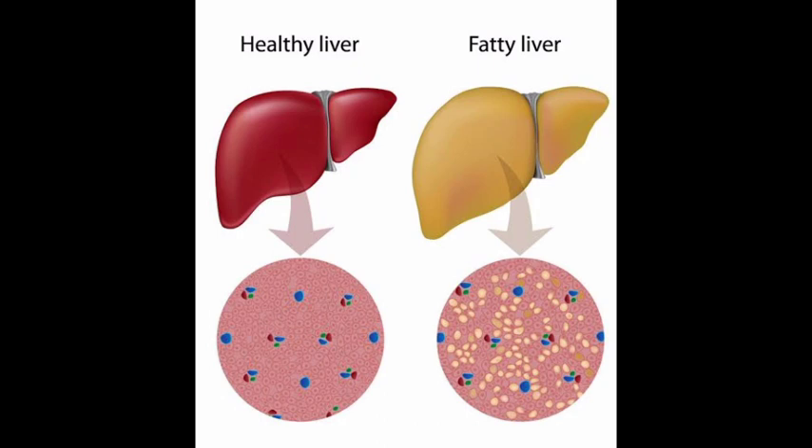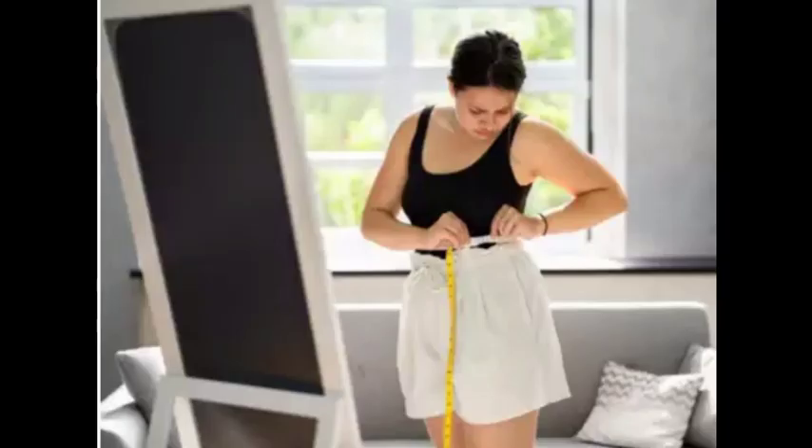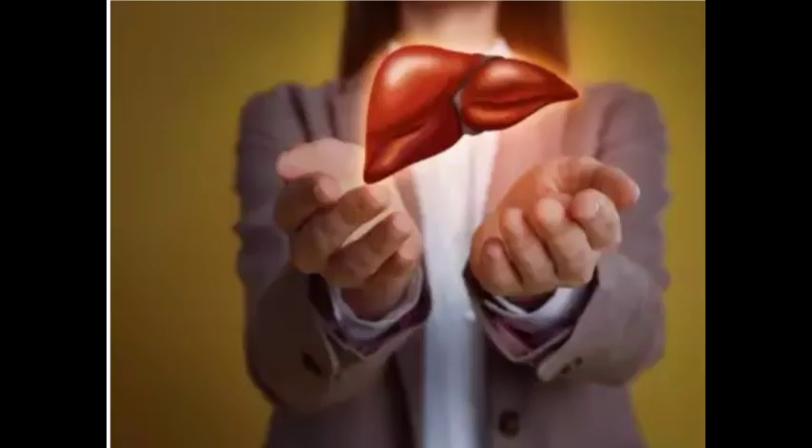There are four digestive issues that may indicate severe fatty liver: abdominal pain and discomfort, nausea and vomiting, loss of appetite and weight loss, and jaundice. These are symptoms that need attention and investigation. If you notice any of these symptoms, be sure to see a doctor.